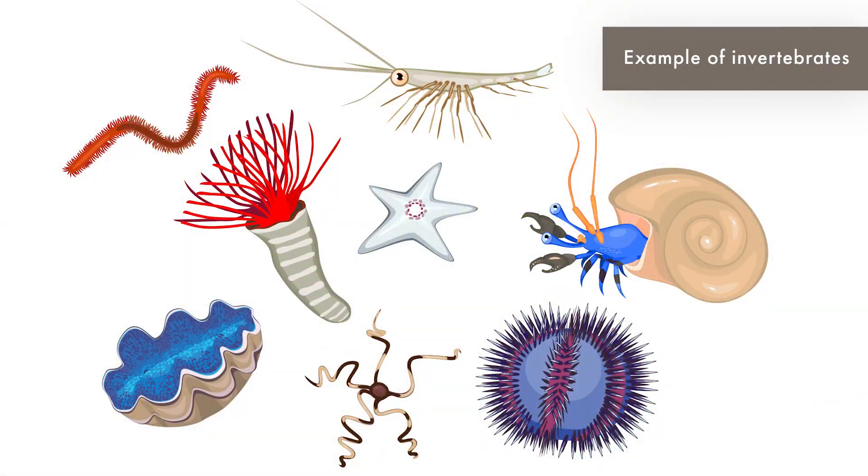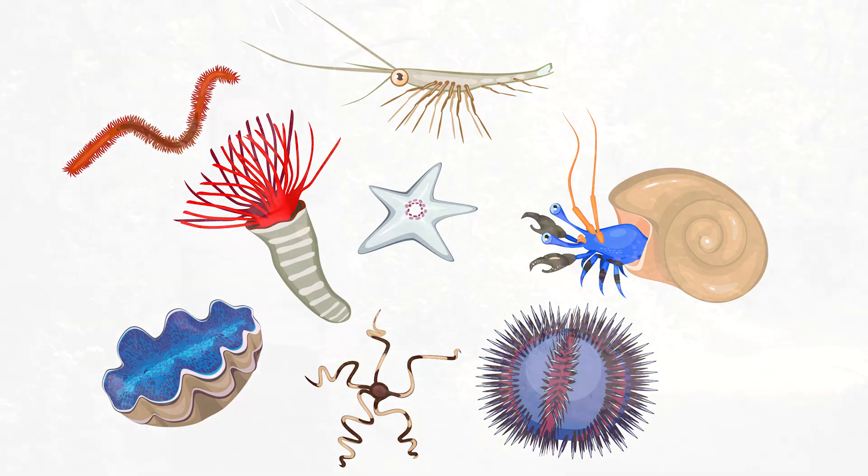Things such as corals and shrimp and squid and sea stars and many other invertebrates which can be found in our modern seas today. Additionally, a lot of scales and teeth from larger fish and sharks can also be found.